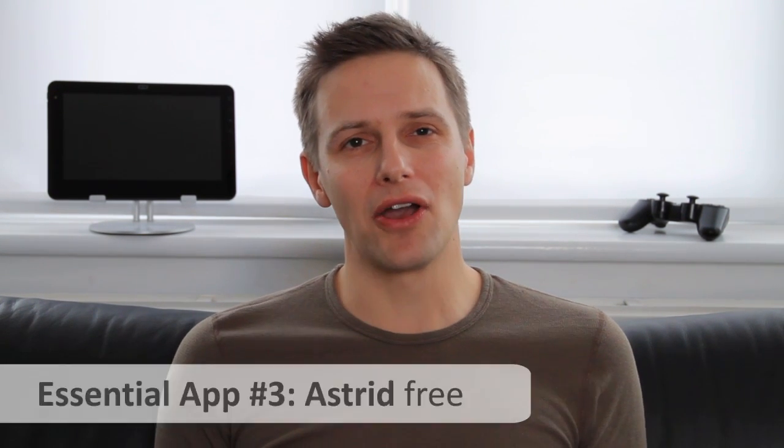Hello and welcome to Life of Android's essential apps, our guide to those apps that you simply must have if you own an Android smartphone or tablet. Now the Android system is pretty good at helping us keep our lives organized, but there's one glaring omission — there's no to-do list. Fortunately, Astrid is on hand to help.